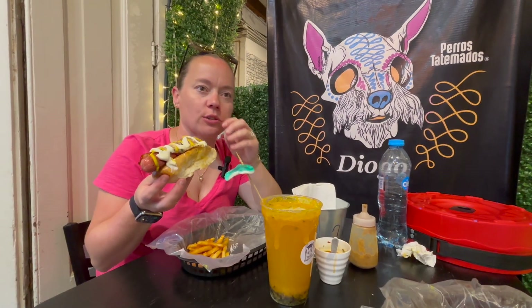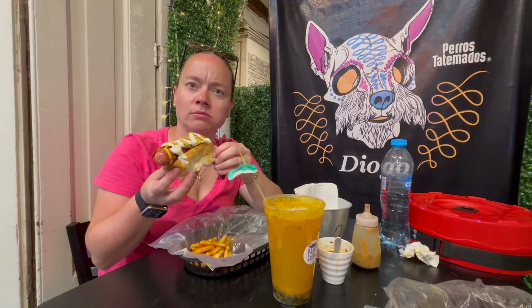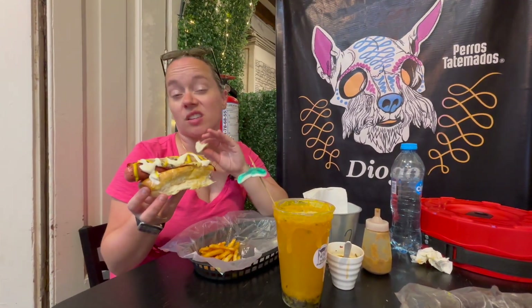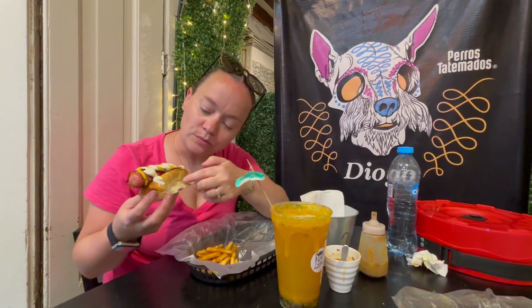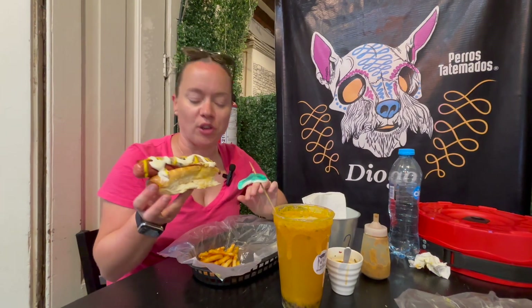They had a few other styles, including a Mediterranean, a Thai, and a German. This is just their most basic style with their most fancy basic toppings, which is a nice combo. It's a nice hot dog. I like the buns — it's one of those split top rolls, grilled on both sides. That's a good place.